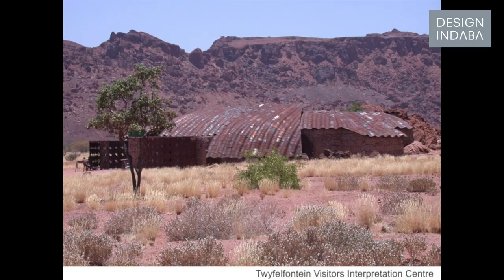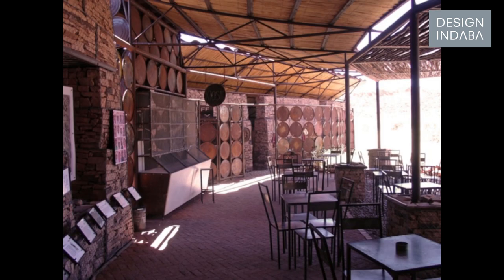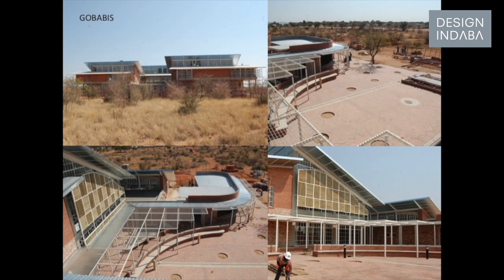I try to focus on sustainable construction, even though it's quite difficult to specialise in such a small country. At AZA I presented mostly my own work — some well-known community projects and then some libraries we did recently. Our most current projects are three regional resource and study centre libraries, and these are also some of the largest buildings we've done to date.